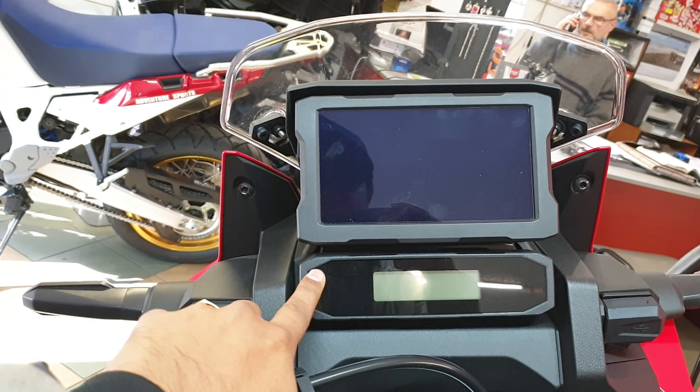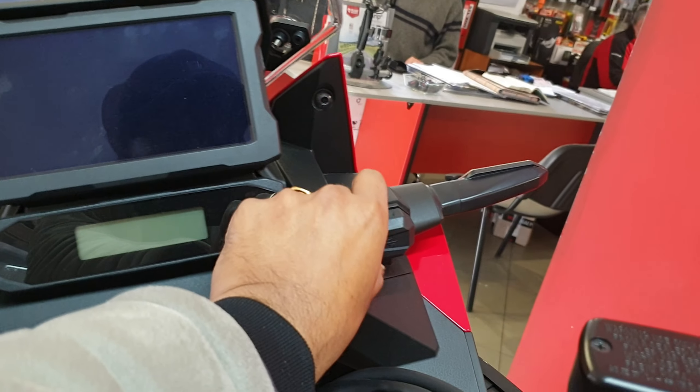This here is the LCD display, and this is the digital readout light. And here is the USB port.